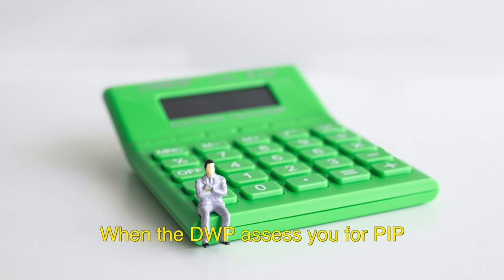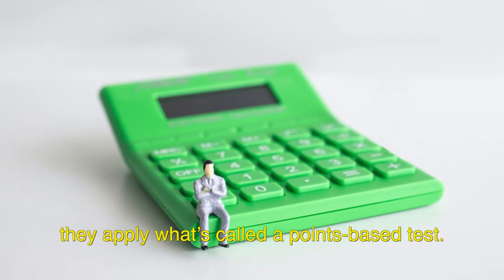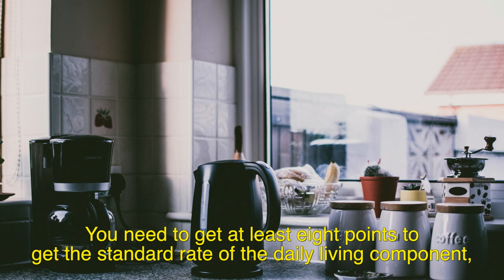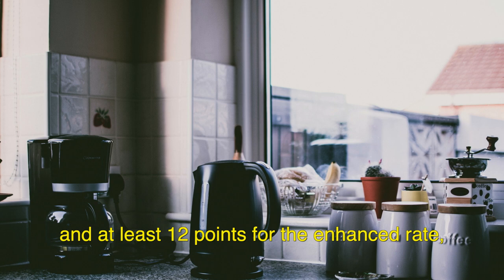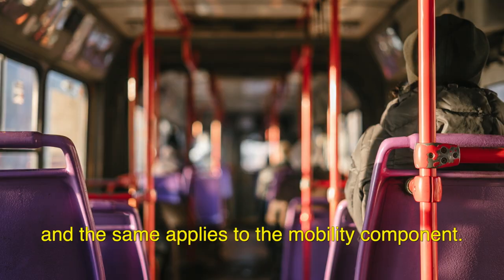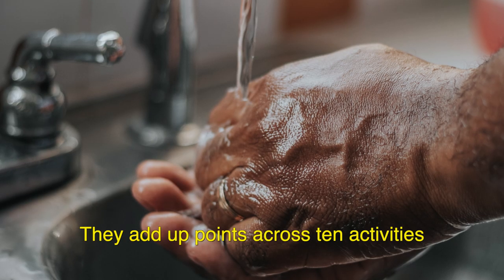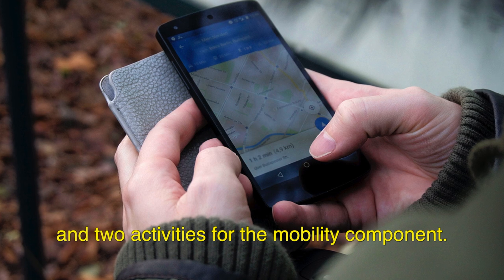When the DWP assesses you for PIP, they apply what's called a points-based test. You need to get at least 8 points to get the standard rate of the daily living component, and at least 12 points for the enhanced rate. The same applies to the mobility component. They add up points across 10 activities for the daily living component and 2 activities for the mobility component.